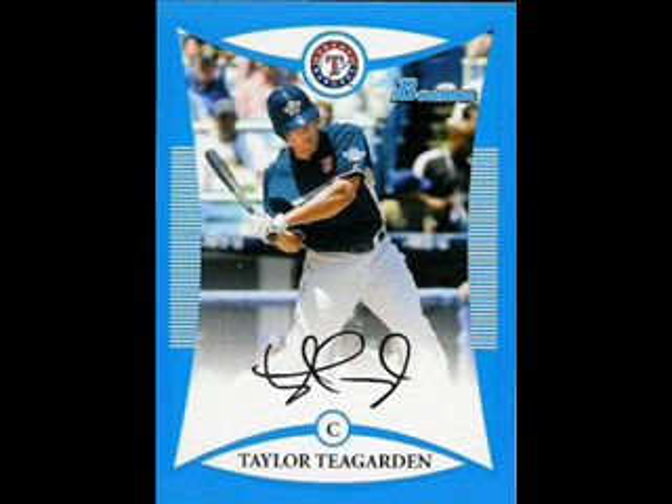Outside of several gold parallels, we found a blue border parallel numbered 370 of 399 of Taylor Teagarden. This guy is the real deal. Teagarden is a catcher in the Rangers organization who hits for power and average. His resume includes being a member of the 2008 U.S. Olympic team and a participant in last year's Futures game.